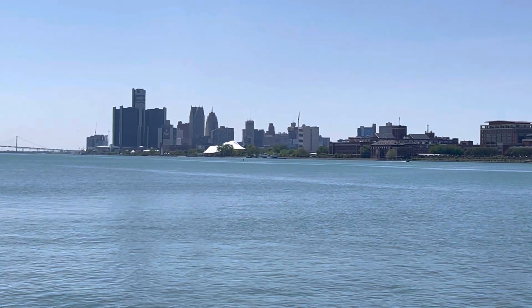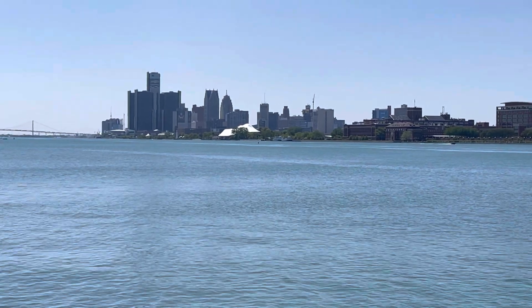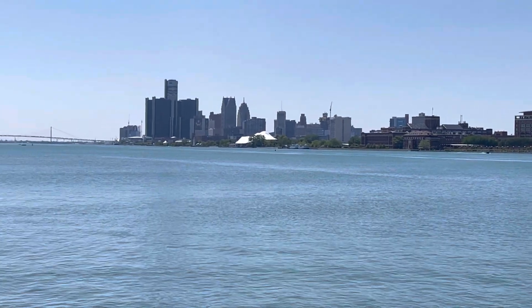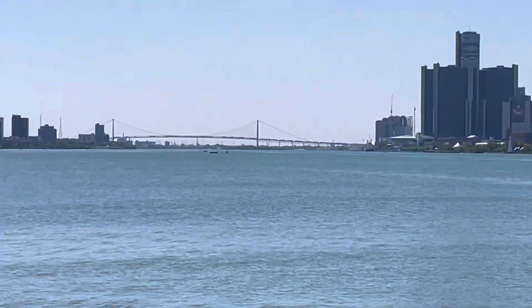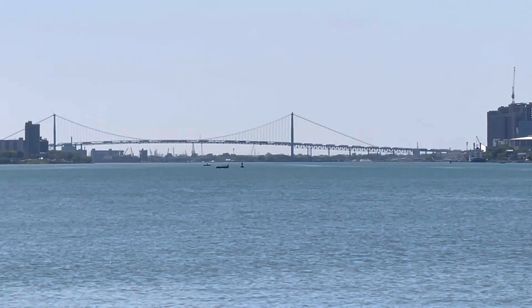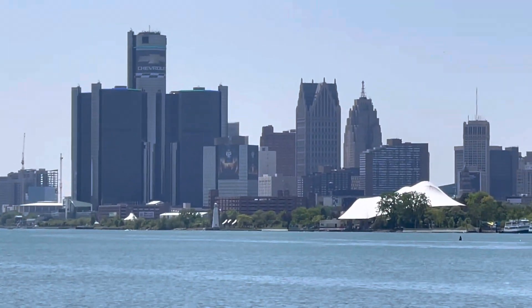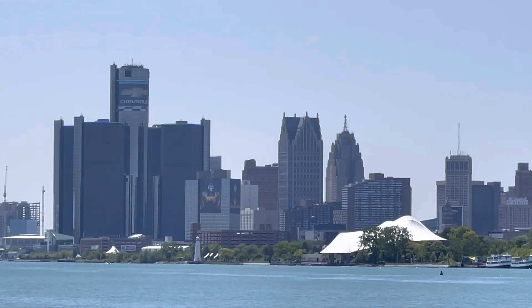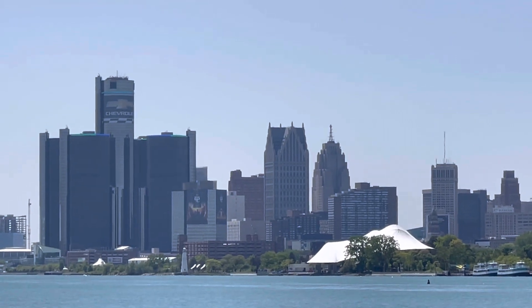Welcome to the Drop Shop Garage. Today guys, we're here in downtown Detroit and it's just such a beautiful day. I wanted to show you guys — there's the bridge to Canada, the Ambassador Bridge. And right there is downtown Detroit. The Renaissance building is the big tall one, owned by GM.